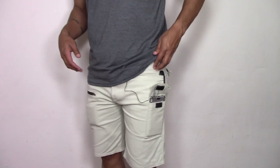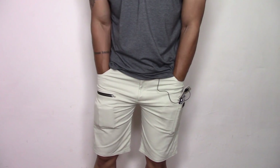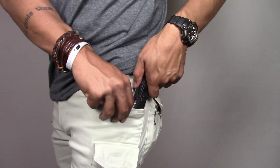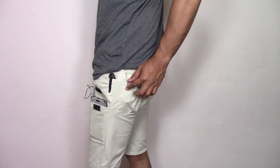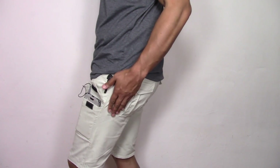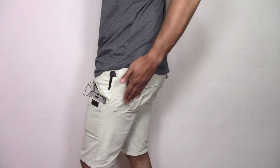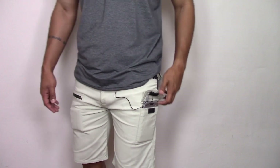The inside pockets are quite deep - as you can see how far my hand is disappearing - and they are straight, which means when you carry a knife or a torch the knife sits straight. The back pocket starts quite close to the seam, which means you can put your multi-tool or whatever you want in there and when you sit down you don't sit on your tool. It sort of sits on the side by your hip area. It goes straight down and has a massive piece of velcro so it's not going to flap up by mistake.